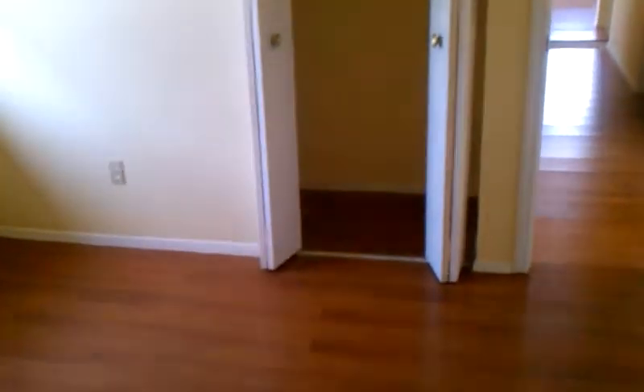Bedroom number two. Bedroom number three.